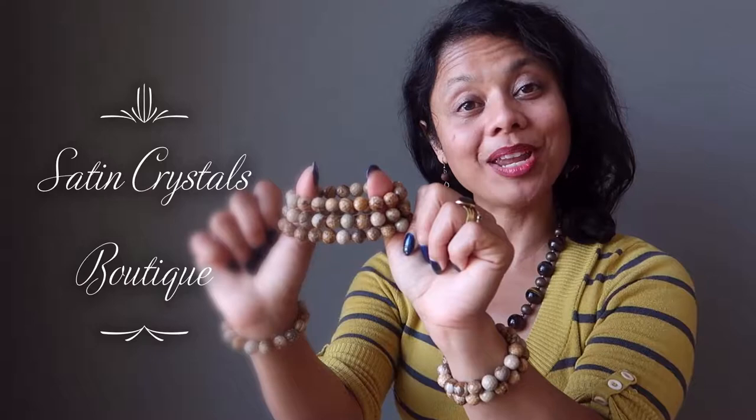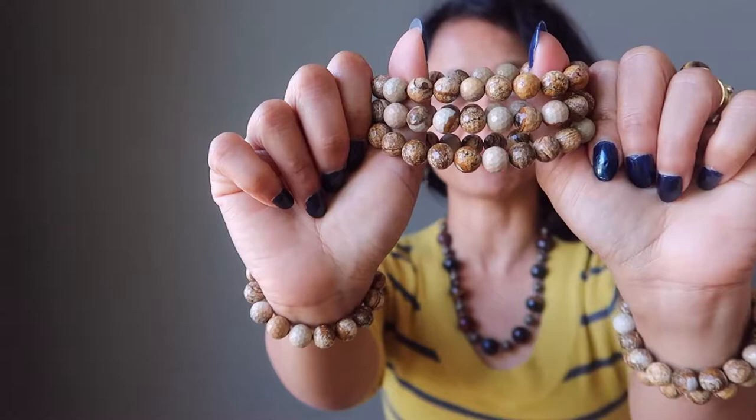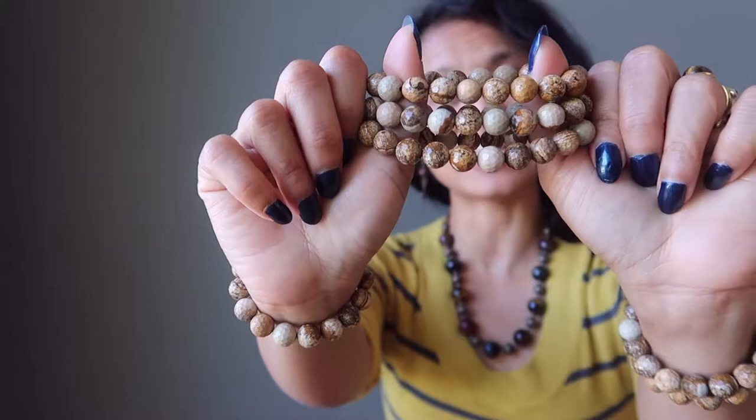Hi, Sheila here from the Satin Crystals Boutique. Today I have for you picture jasper faceted bracelets. These are brown-toned picture jasper, also known as landscape jasper.